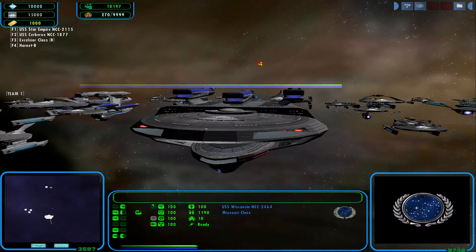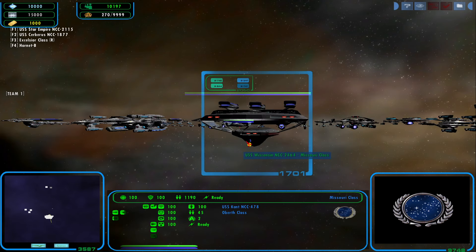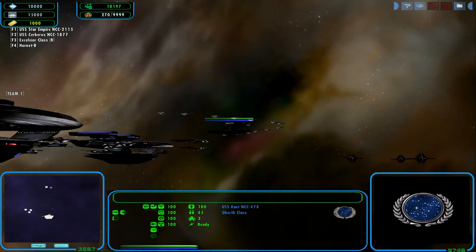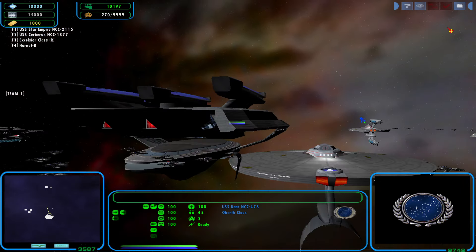Today, we are finally getting around to something I've been wanting to do for a while: discussing Smallcraft, and statting the shuttles and fighters from Starfleet Command 2.